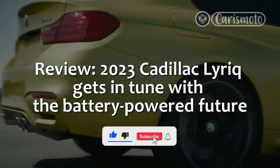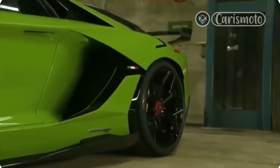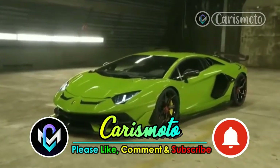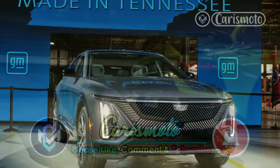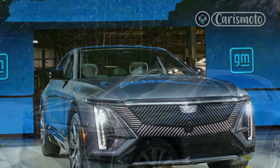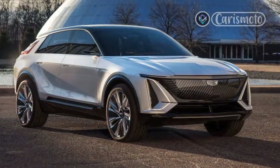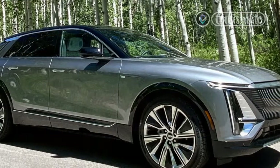Review: 2023 Cadillac Lyric gets in tune with the battery-powered future. The first battery-electric Cadillac glides into garages and showrooms soon, and the 2023 Lyric crossover SUV feels anything but familiar. It's a revelation for a brand that's been saddled by some of GM's lesser efforts in the last decade and blessed with some of the most memorable gasoline-driven cars in its history in just the last few years.